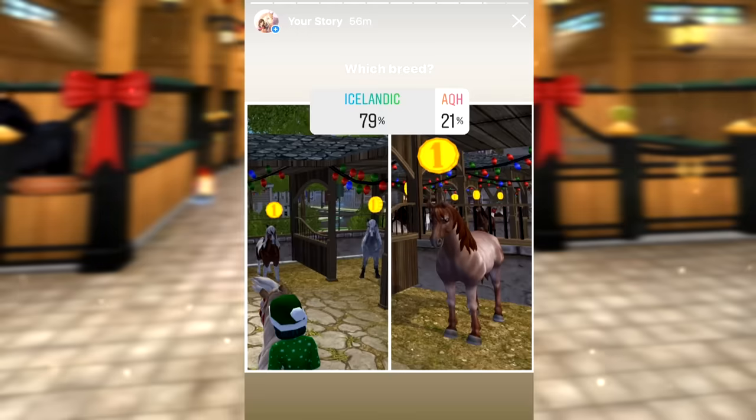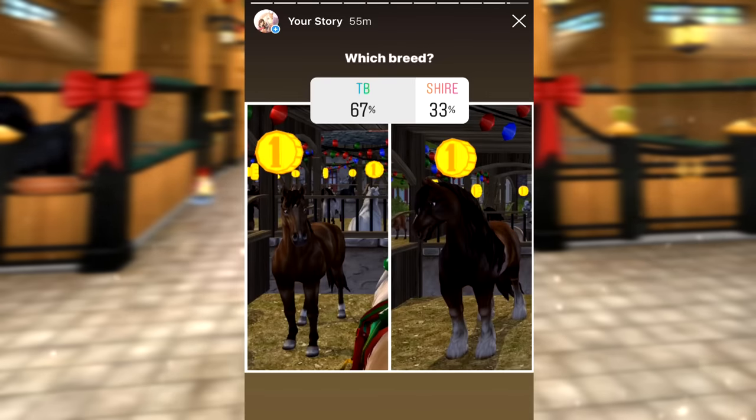The results for the other breeds: the Icelandic beat out the American Quarter Horse by a lot, which is really surprising to me, though I'm glad I don't have to buy another Quarter Horse since I feel like they don't represent their breed well. The next poll is Thoroughbred versus Shire - I'm actually surprised the Thoroughbred won. I personally thought the Shire would win because of its pretty color, but the Thoroughbred is also cute, even if it doesn't really represent the breed.